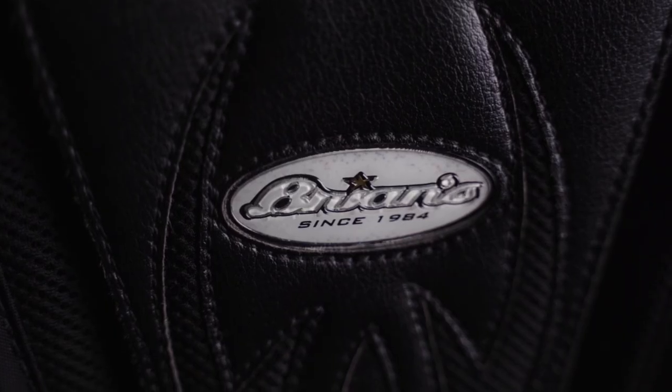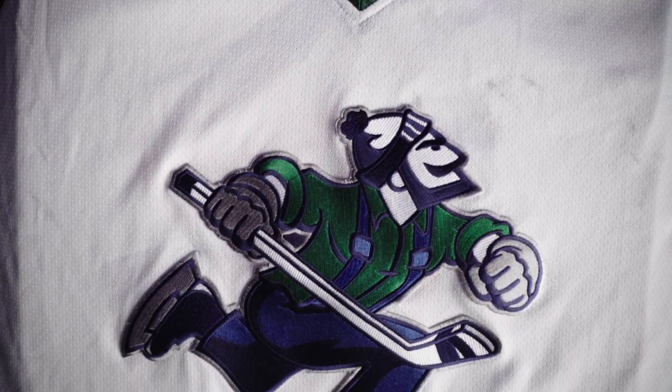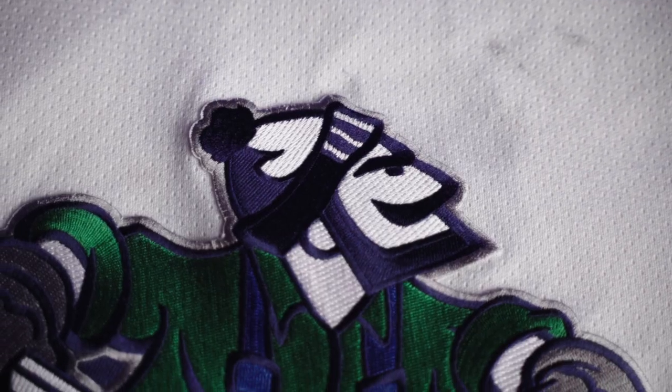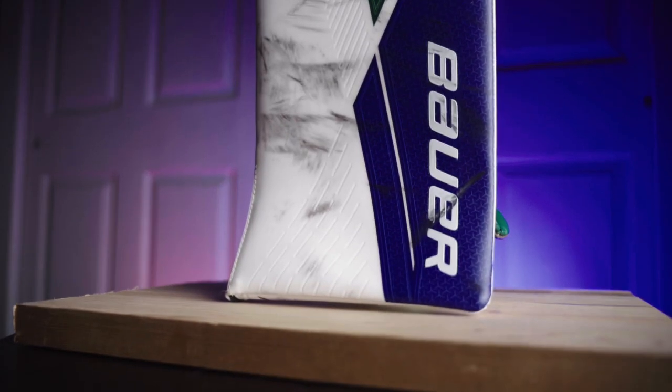Next is the Brian's Genetic 2 chest protector. I still love this thing, but unfortunately it's starting to get a little soft and I may be looking at other options soon. My jersey is an Abbotsford Canucks jersey made by Tally Sports — if you're interested in where I get my goalie-cut jerseys, make sure you check out the video I made a couple months ago.